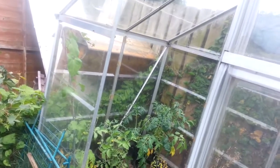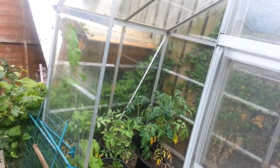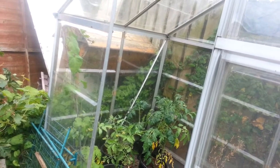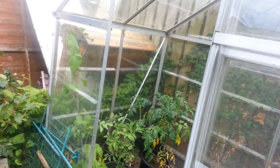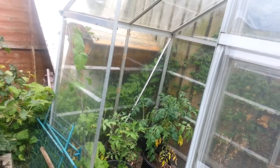The tomatoes in there — I'm doing the same with them, just leaving them, watering them, and that's it. See how they do. They're a no-name variety that I had spare, so we'll see. But they do look like they need a good watering.